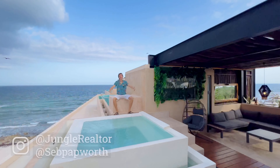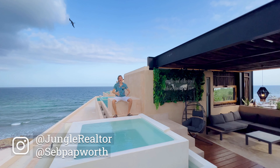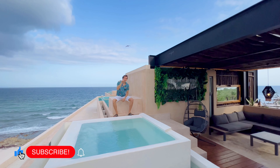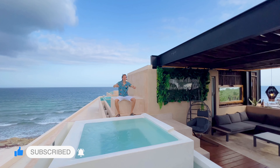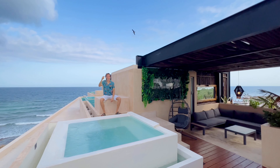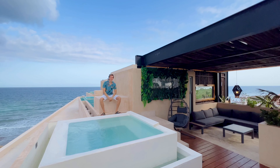With this fresh breeze and amazing views at my back, we say goodbye. If you liked this three-bedroom penthouse, don't forget to like this video, hit that subscribe button, and ring the little bell so you get notified as soon as we upload a new video. We'll leave the link to the Airbnb listing in the description below in case you want to book it. Without further ado, have an excellent day and an excellent life.